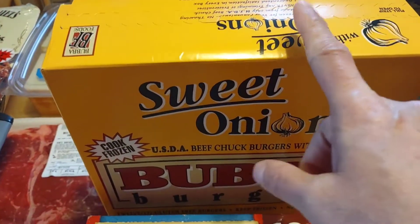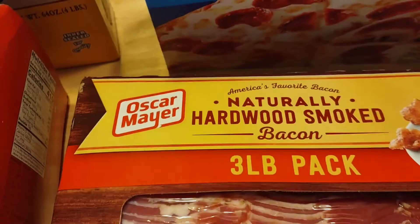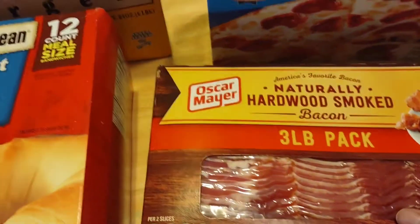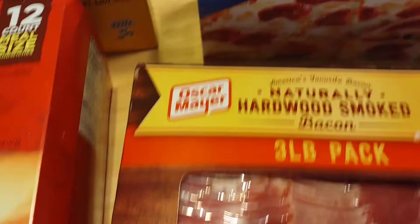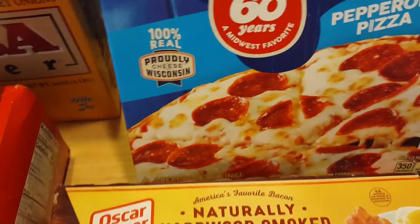Even my picky eater will eat a hamburger with ketchup on occasion. Then we picked up the three-pound pack of naturally hardwood smoked Oscar Mayer bacon. We like to have bacon on Saturdays — it's just a nice thing to do on the weekends when everybody's home from school and after-school activities, even though it gets really hectic.